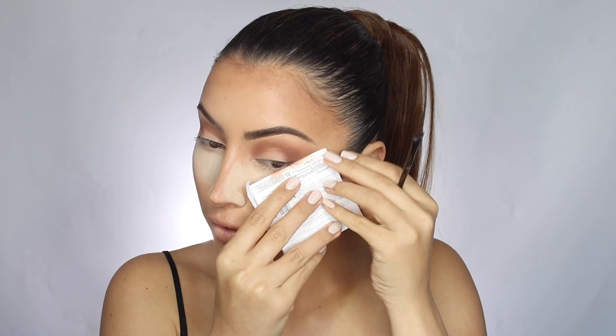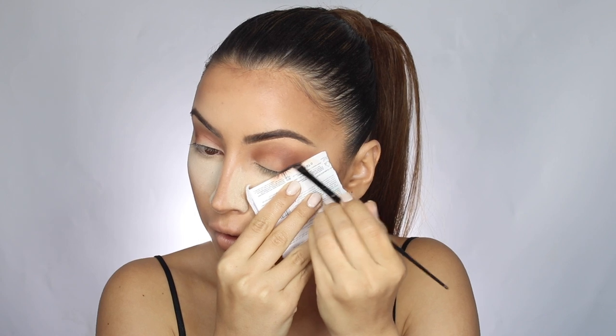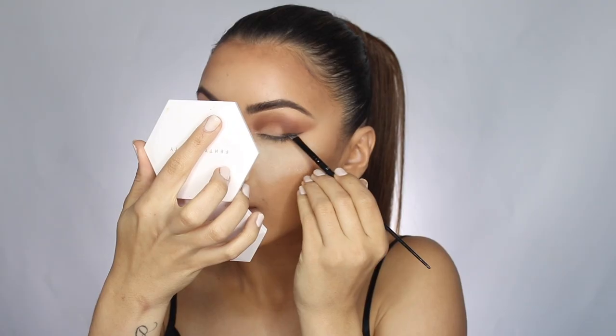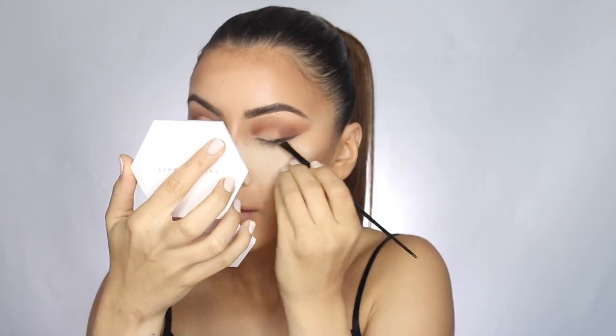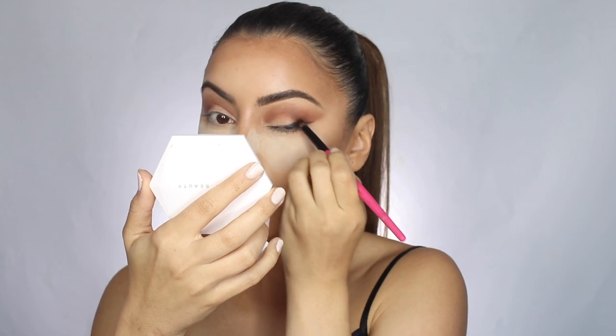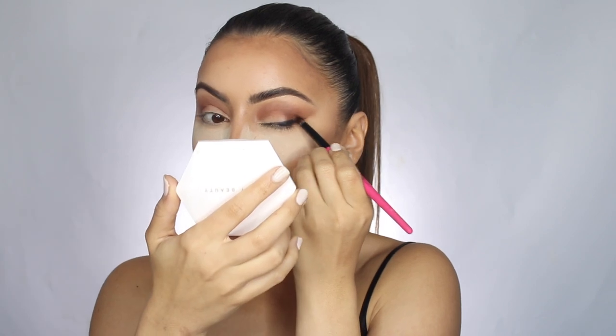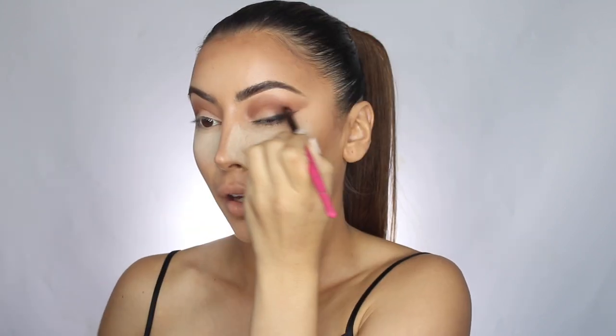I'm taking the black shade called 'Spot' from the palette and following the wing line. If you want to be full glam and don't want to spend 20 minutes on a wing, this is the best tip — it takes just one second. Then I'm dipping into the brown and pulling that into the crease, just using what comes up from the wing to create a little cut crease.